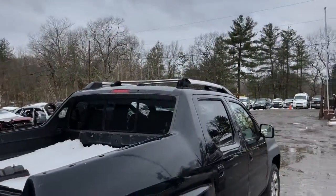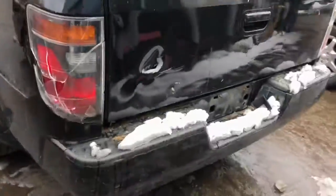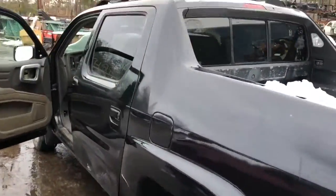It's got a good window and a good third brake light. The light on this side is junk. Rear door is junk.